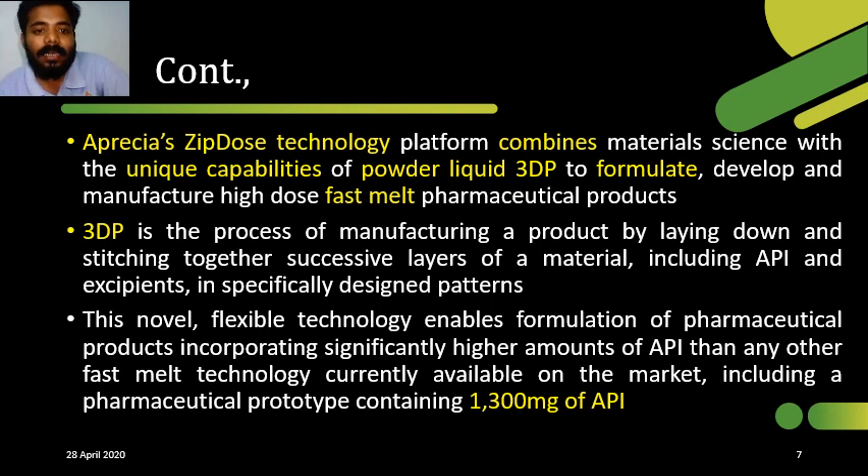ZipDose technology is based on 3D printing. In this process, the API and excipients in the form of a powder are sprayed on a conveyor table to form a very thin layer. This procedure is repeated until successive layers form up to the desired pattern. When the desired pattern is obtained, the 3D printing procedure is stopped and the product is taken out. A notable feature of ZipDose technology is that it can load up to 1300 mg of API — one of its major advantages.